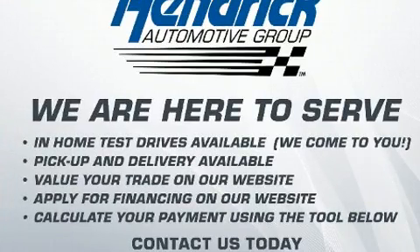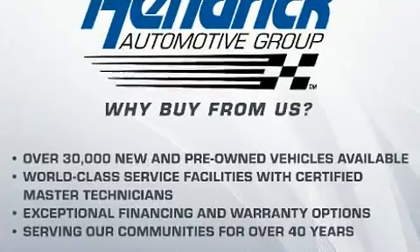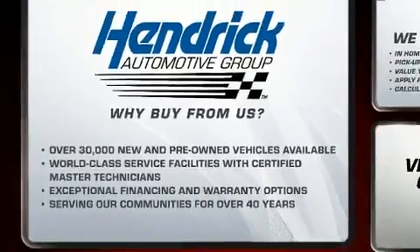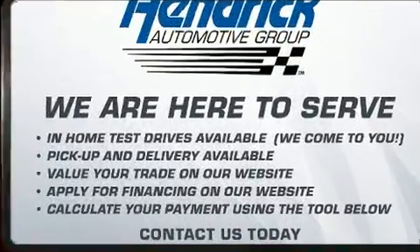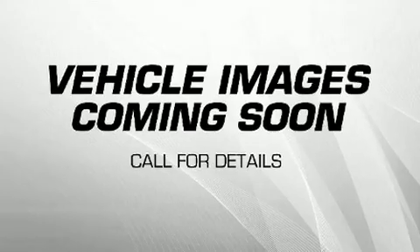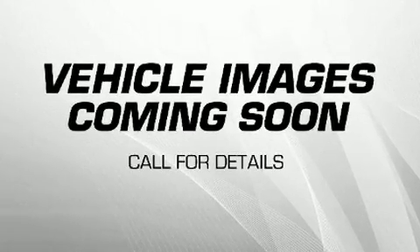Top features include cruise control, adjustable headrests in all seating positions, power front seats, front and rear air conditioning, heated steering wheel, power door mirrors, and heated door mirrors and power windows.